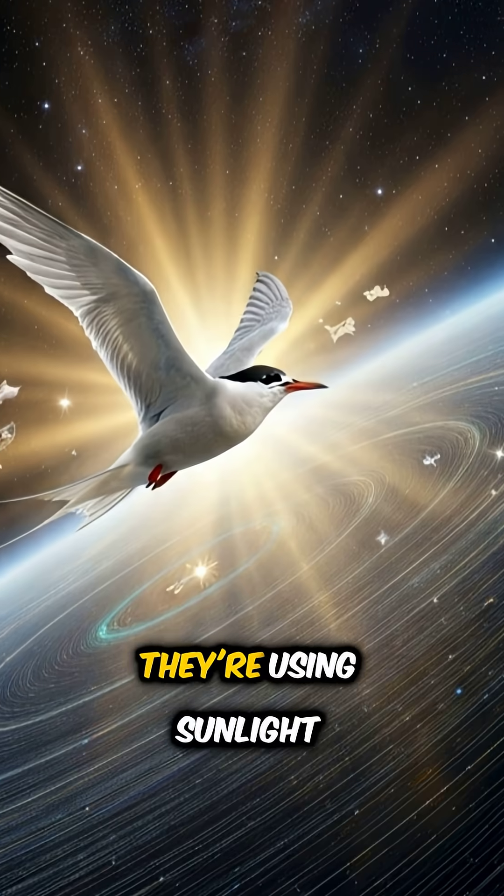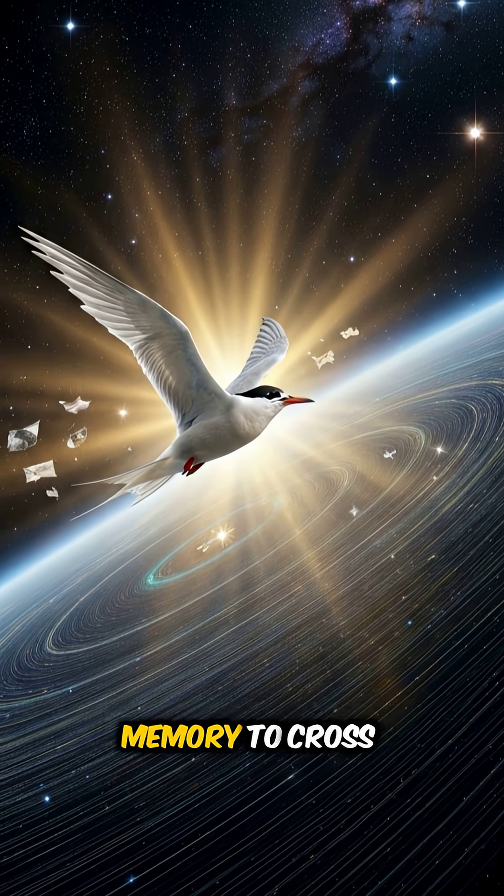Remember, they're not just flying. They're using sunlight, starlight, magnetism, and memory to cross the world.